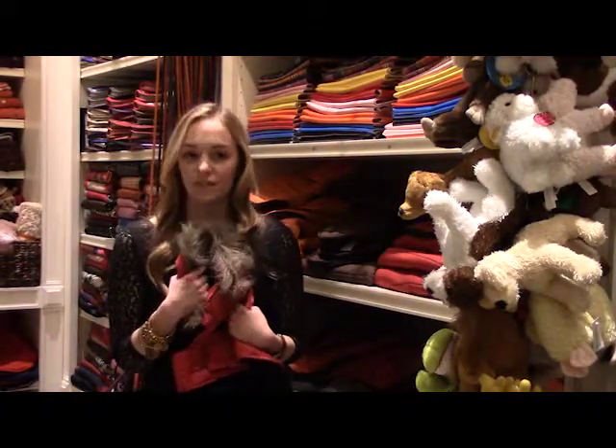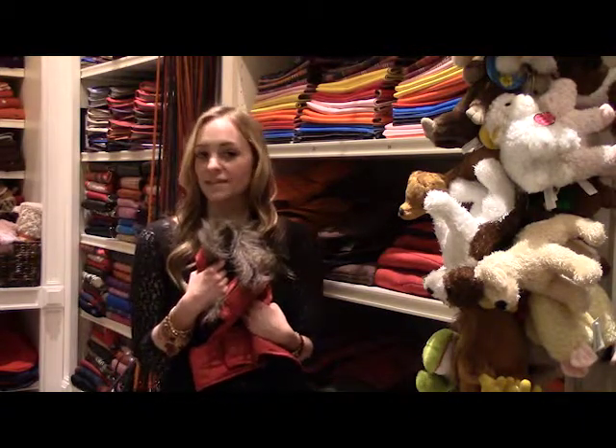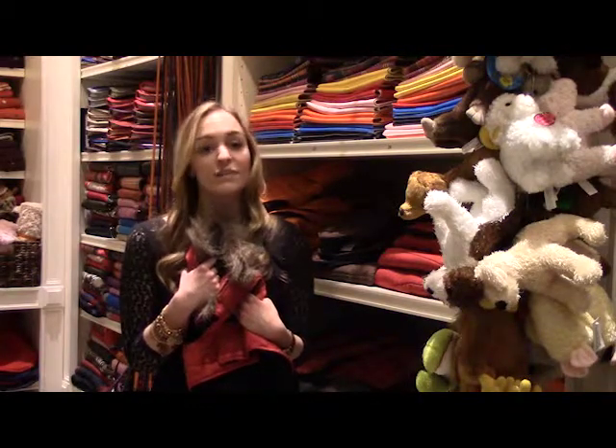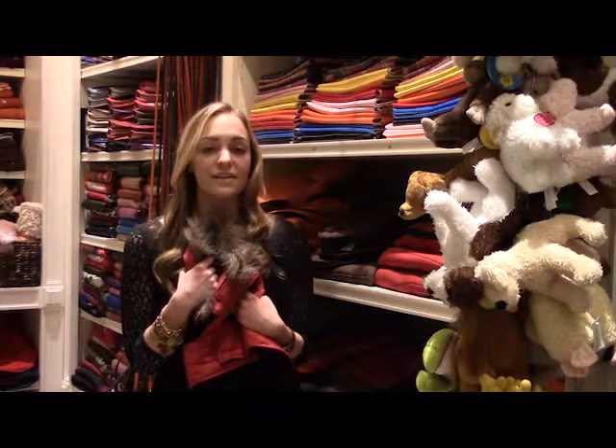Sizes range from the smallest of teacup breeds to large breeds of 150 pounds. They also sell a variety of blankets and bedding to keep your pets warm and toasty all winter long. And not to worry, they haven't forgotten about your feline friends, either — they also sell a host of items designed to keep your cats happy and healthy.